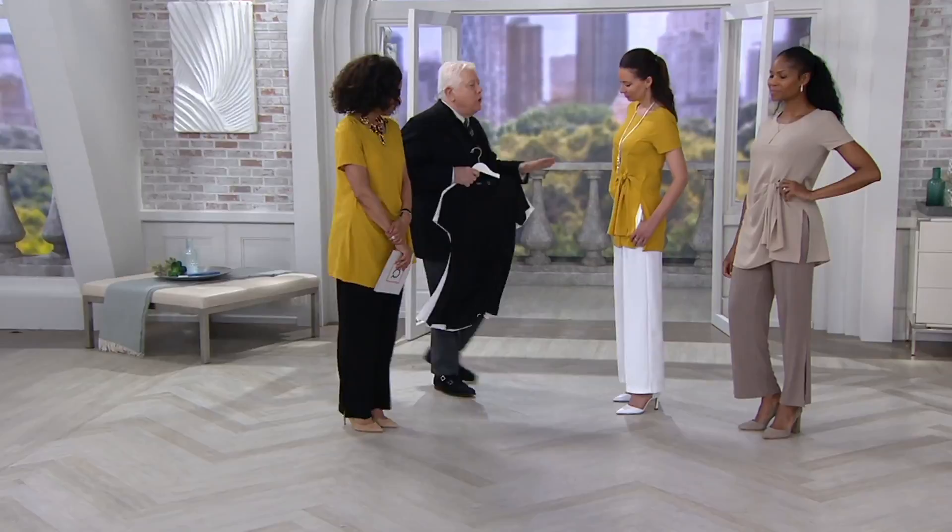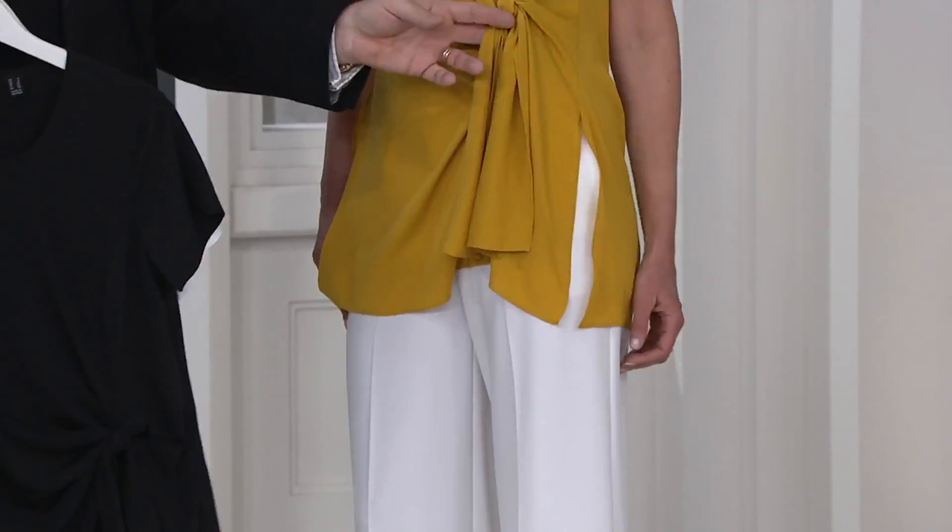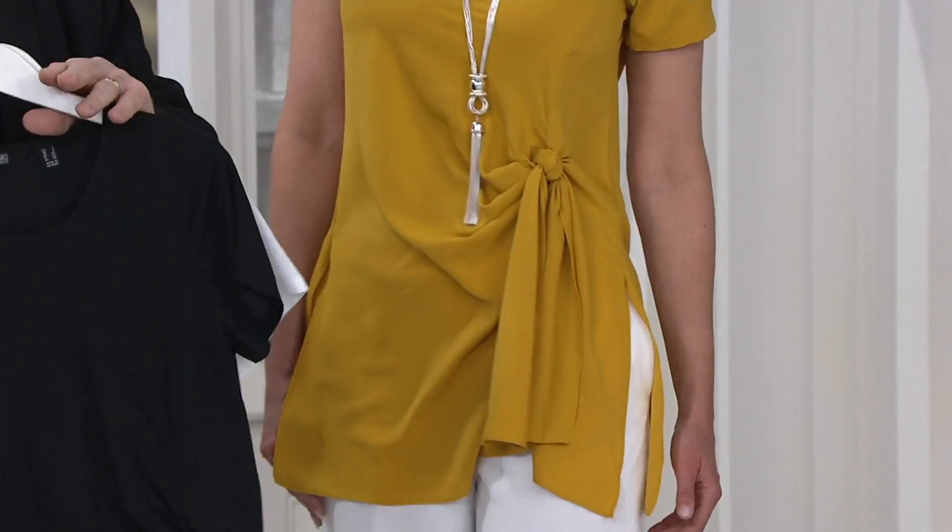It comes tied. You don't have to worry about figuring out where to put it at your waist. I love that it's positioned at the right point. When you get that perfect gather and it just falls as it should, that's exactly what's happened with this.